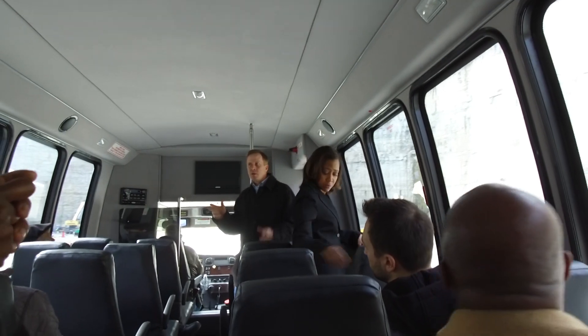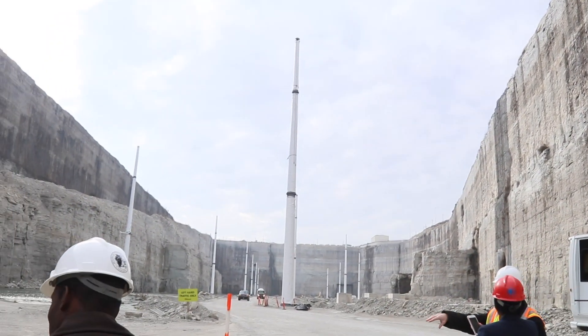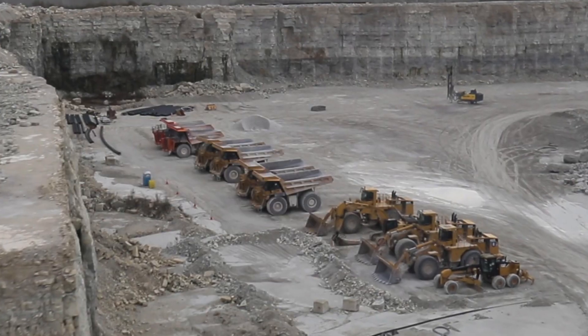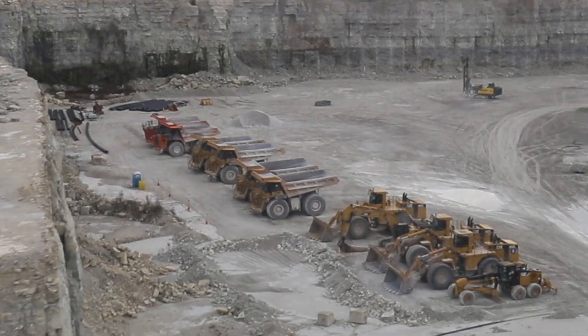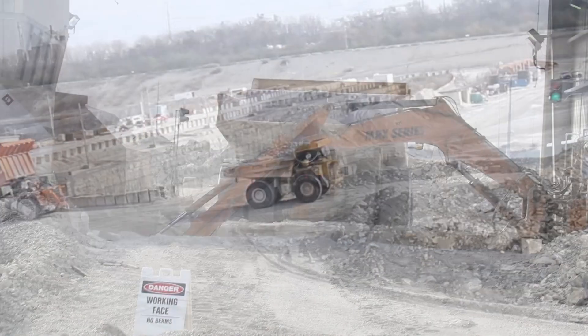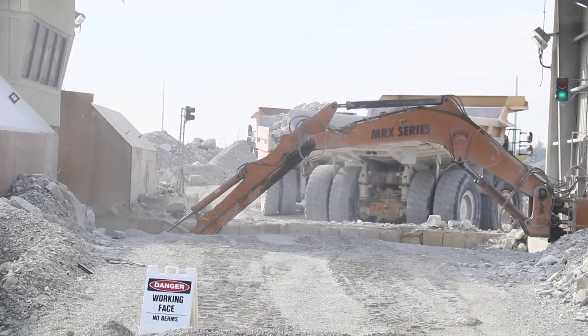We were taken on a guided tour to view this immense structure. These loaders and excavators, in some cases, cost over $2 million. You think tires for your vehicle are expensive? These tires are over 7 feet tall and cost $20,000 each.